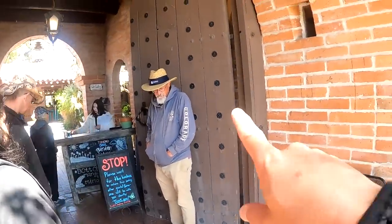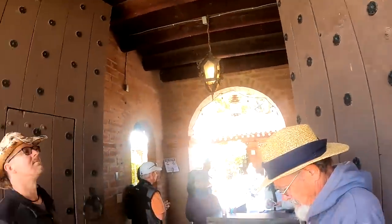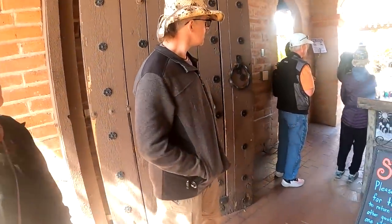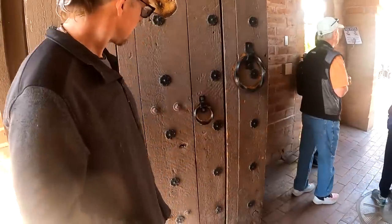Look at these awesome doors that they have. These are huge. Oh, they have a small one built into that one there — the small door.